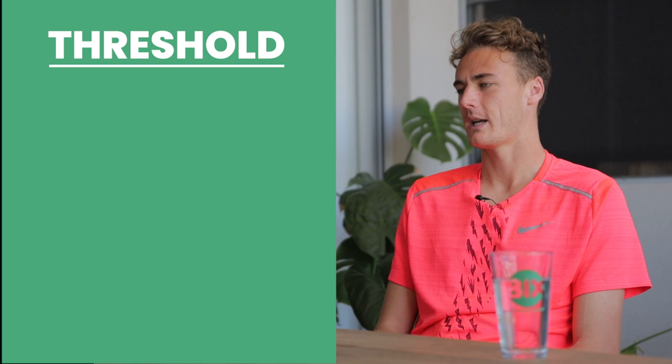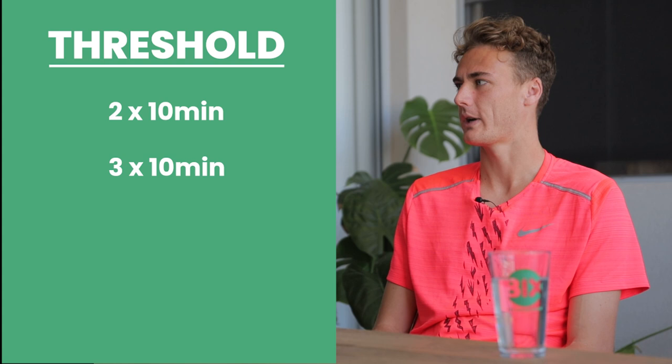So you would do 20 to 30 minutes of that? You can break it up — you can do 2 by 10 minutes, 3 by 10 minutes, or if you're really good you can just do a straight 30 or straight 20. That's the aim. And how would more experienced runners gauge their threshold pace? For the experienced guys, technically your half marathon pace is going to be your threshold — it's what you would run for an hour roughly.